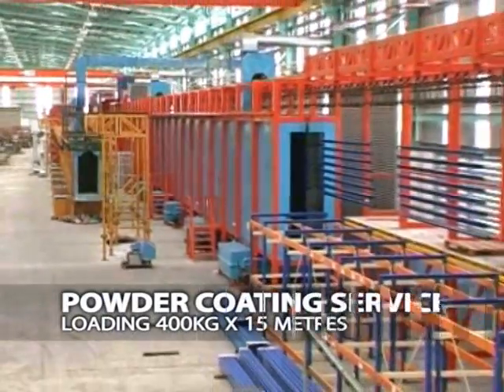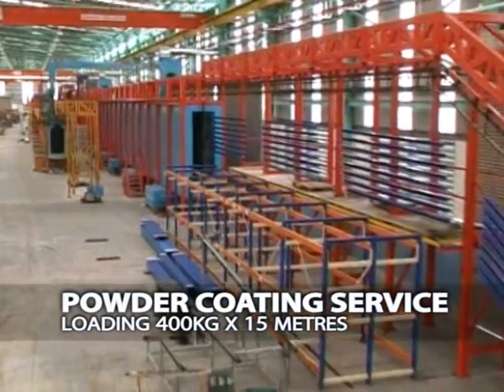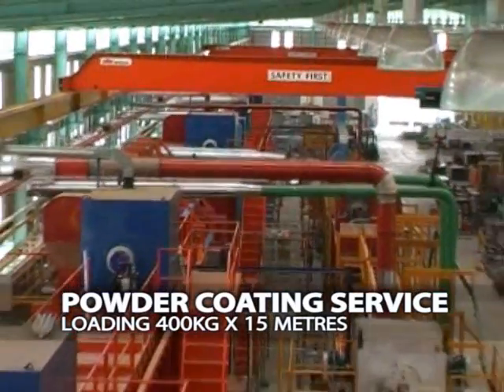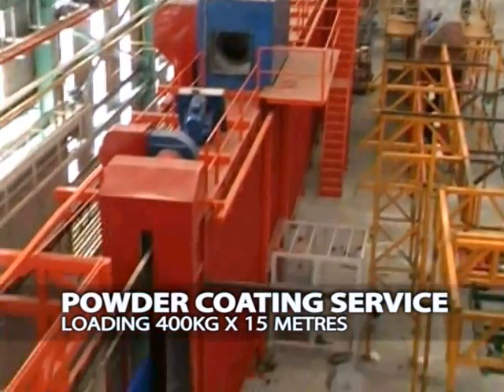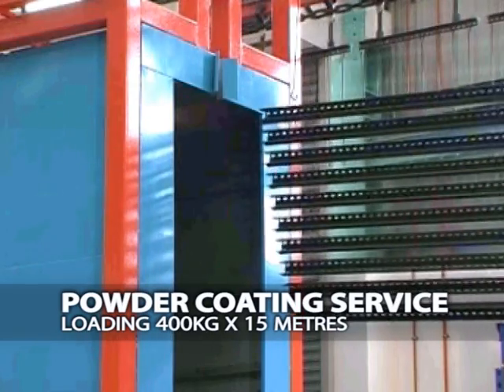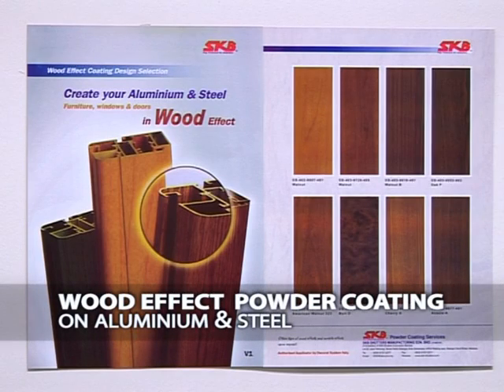SKB Shutters also provides a professional powder coating service. It can load up to a maximum of 400 kilograms and up to 15 meters long. The powder coating facility is fully equipped with pre-treatment, auto spraying process and quality control equipment meeting the most stringent demands and requirements. Wood effect powder coating on aluminum and steel by SKB Shutters maximizes resistance to wear and tear of surfaces exposed to sunlight.